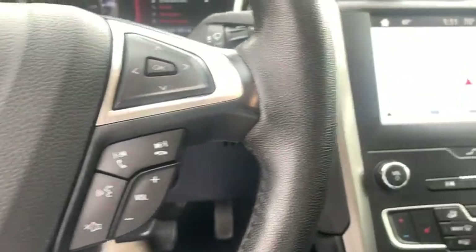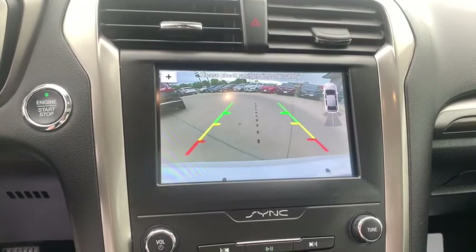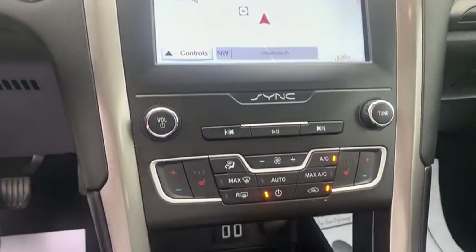Electronic stability control, security system, rear window defroster, power windows, compass, trip computer, heated front seats, panic alarm, overhead console, brake assist.